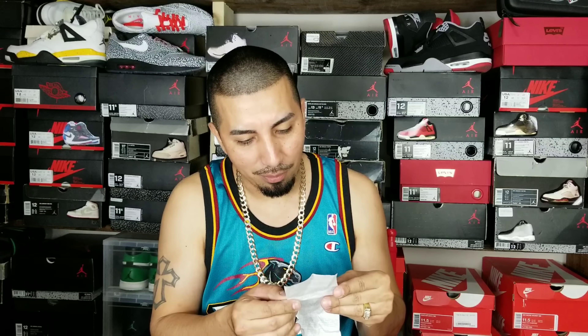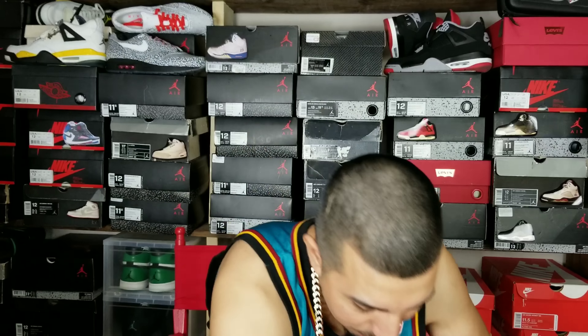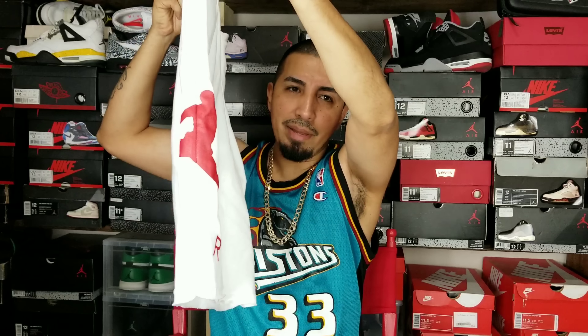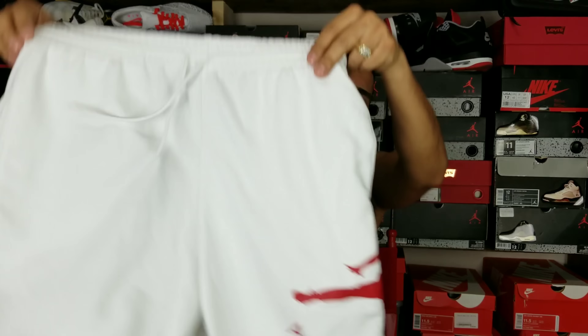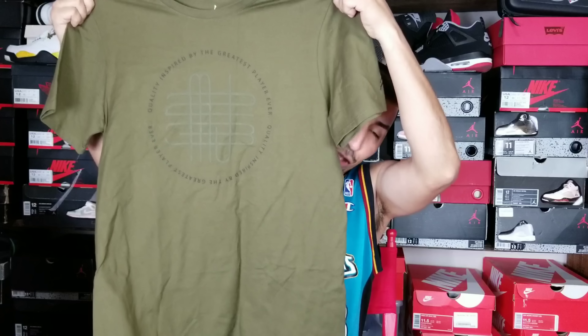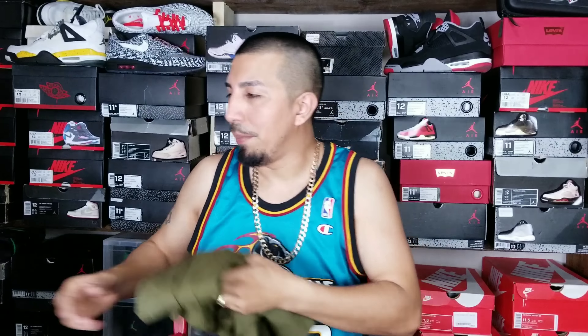Now the Nike outlet — what did I get? Let me pull the shoe box out. But first the other pickups: I got a shirt for $17 and some shorts for $27 with the discounts. The fleece shorts are all white with a pocket and have the Jumpman Air logo on the side in red. White shorts are gonna be hard to keep clean but I picked them up because I liked them. I also got a shirt that caught my eye — it has that logo on it and I just liked the color, especially on sale.